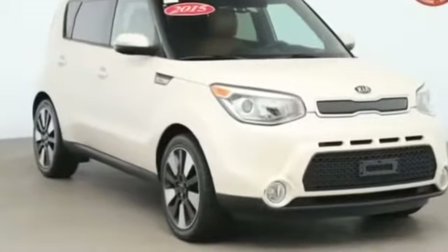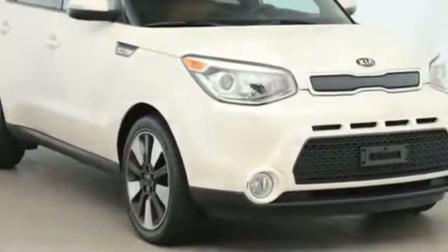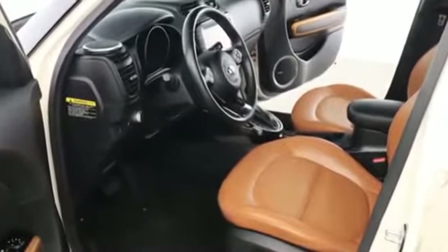2015 Kia Soul with less than 60,000 miles on the odometer. This sedan combines safety and comfort with style and performance.